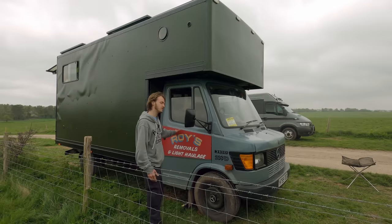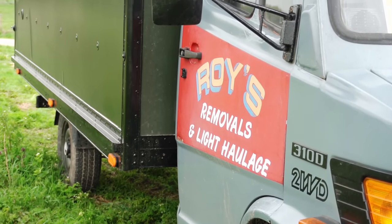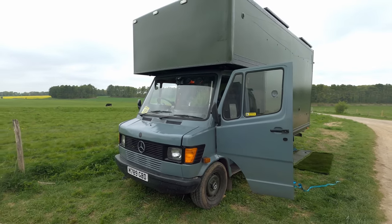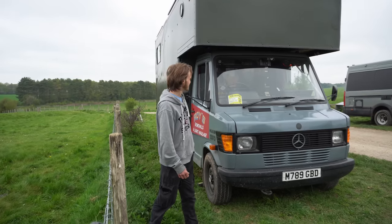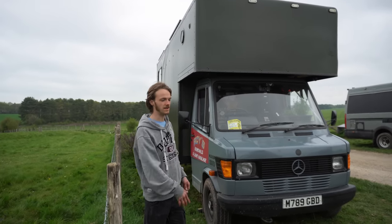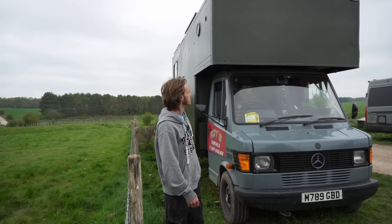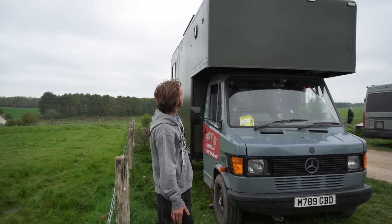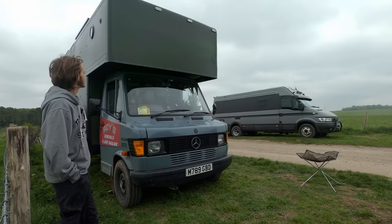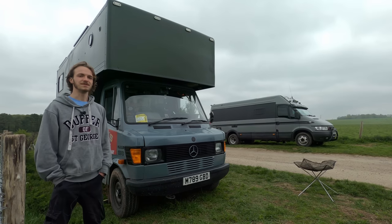This is the front of Rose. I kept the old decals - Roy's Removals and Light Haulage. It's a big 2.9 litre non-turbo diesel engine, five cylinder - slow uphills but it gets you there. Reliable but slow, that's what I say. Up here is my bed above the cab, which saves a lot of space in the length of the van. I hand-painted the box using a roller from Wickes and some military paint - two coats - and it blends in nicely. The idea of painting it green is I park in a lot of forests and it just blends in.